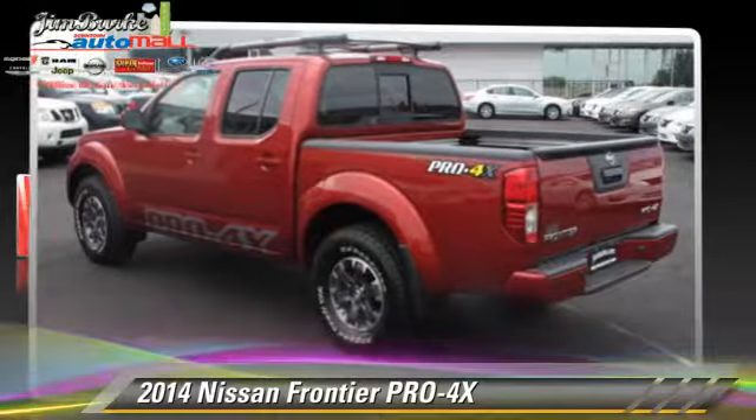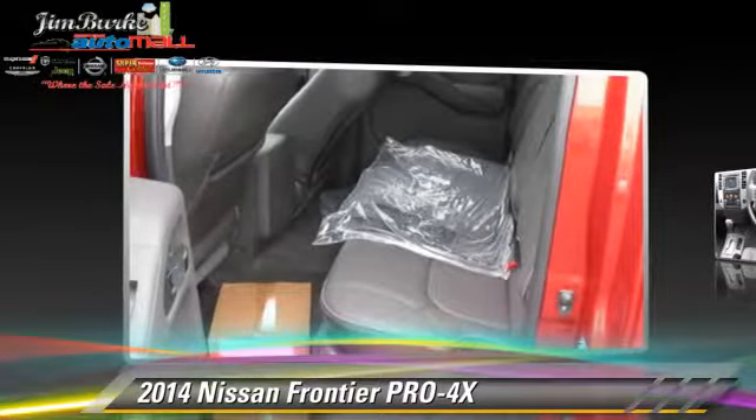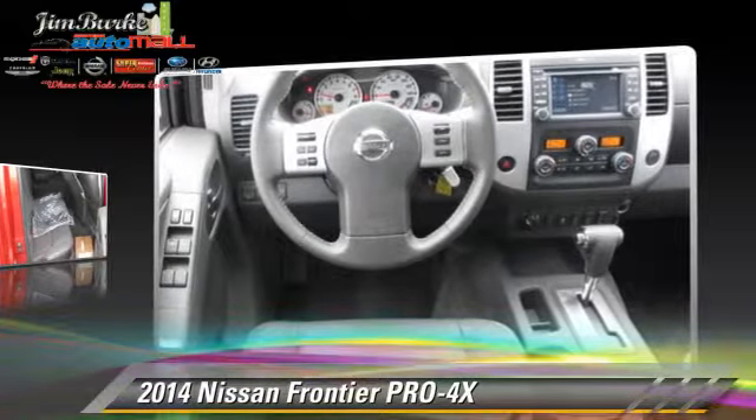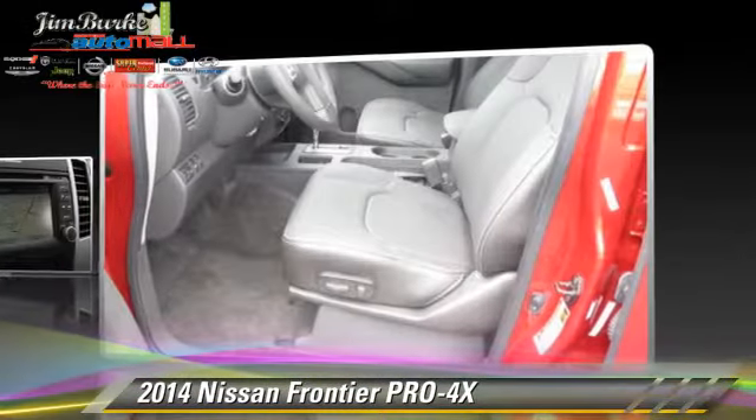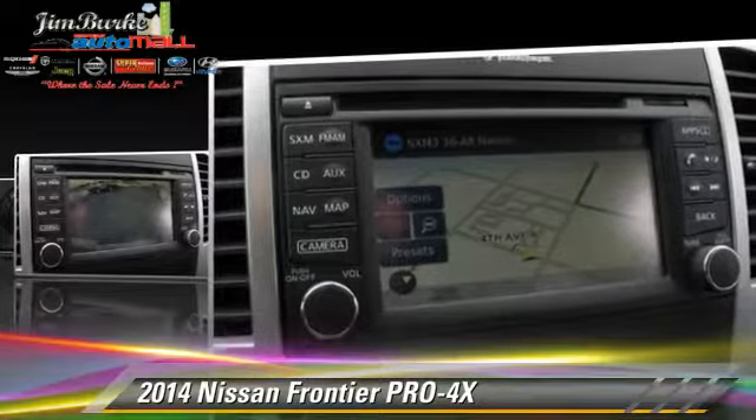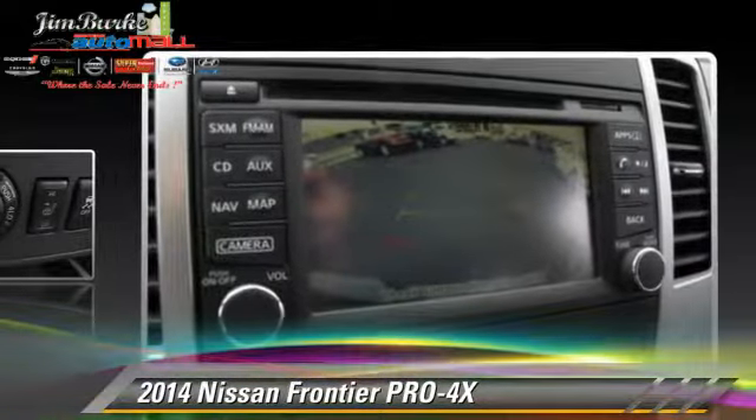The 2014 Nissan Frontier Pro 4X, powered by a 4-liter V6 engine, this vehicle is well equipped. This Nissan features a towing package, four-wheel drive, and tilt wheel.